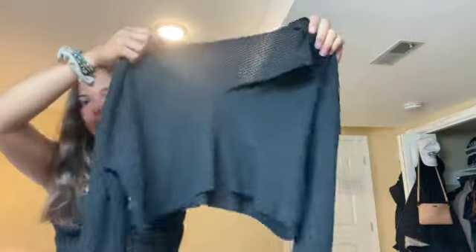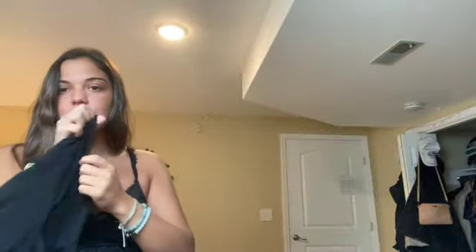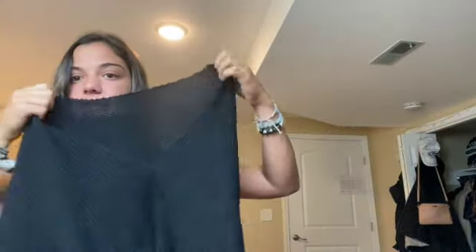Another shirt I got is this — it's like the waffle material shirt. It's cropped and it can be worn off the shoulder. I actually just wore this with jeans and it looked super cute and it's so cozy on. I think it's so cute and can be worn either dressed up or just for comfort. The material is so soft, it feels so nice on.